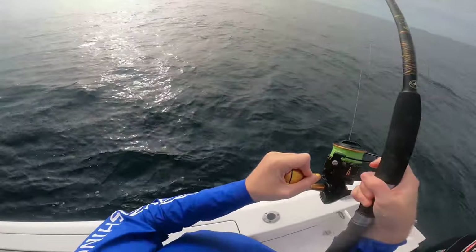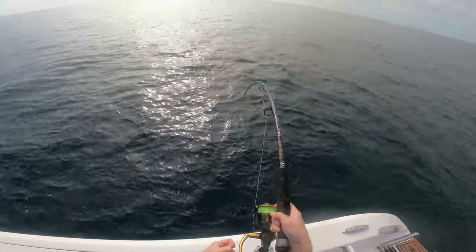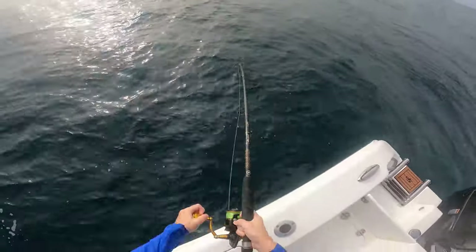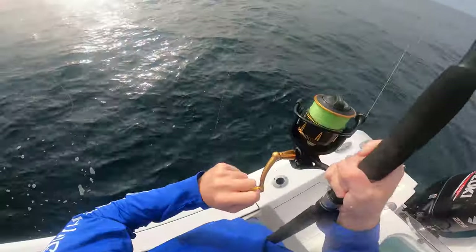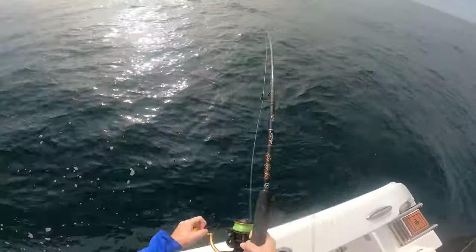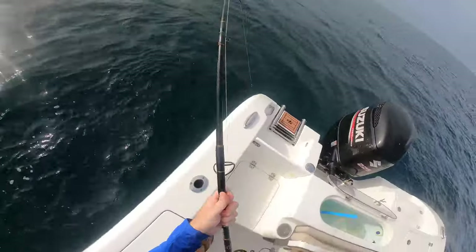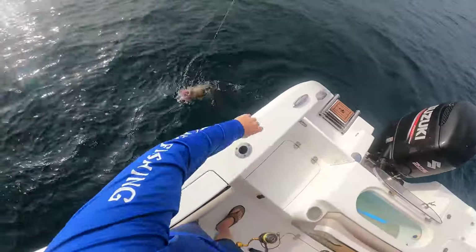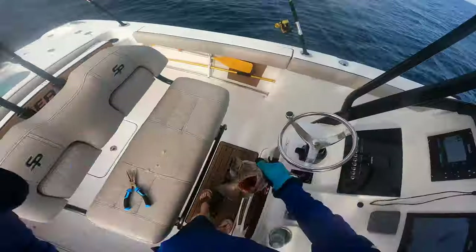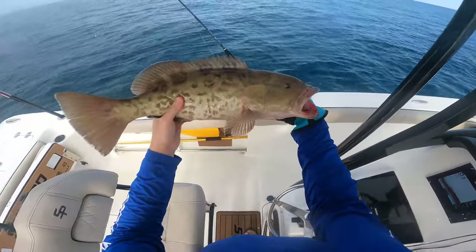Another good bite here. Let me tighten up the drag - this feels like an amberjack. It's coming up; actually doesn't feel like an AJ anymore. That could be a smaller AJ. Wow, that's hard off the start - nice gag grouper on the shrimp! Look at that guy. Another nice gag grouper - these are good fish. Look at him, pretty one.